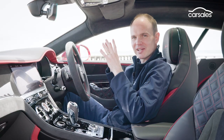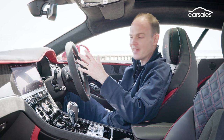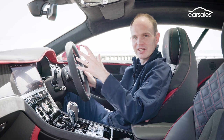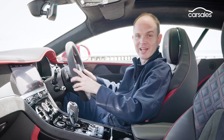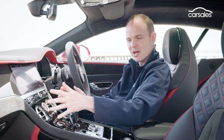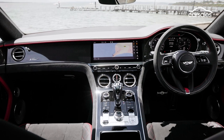Let me get my biggest interior gripe out of the way first. The previous generation Continental GT had this beautiful wing dash that mimicked the look of the Bentley badge — it was a lovely design touch, and you can still see it to a certain degree in the Bentayga. There's a hint of the theme here in the centre console, but the dash itself is flatter and certainly more standard.